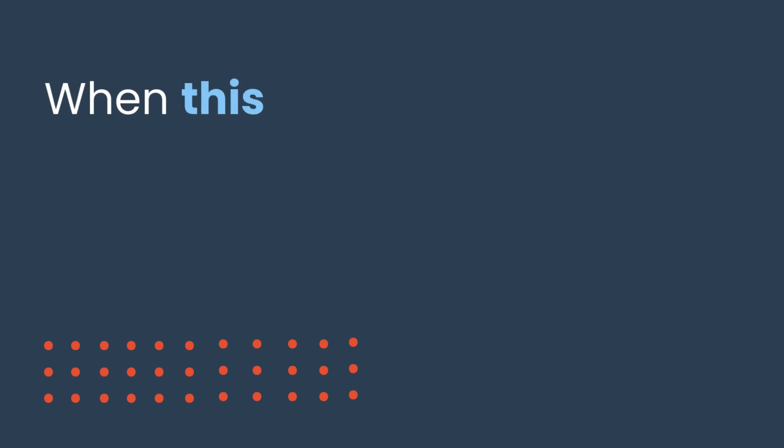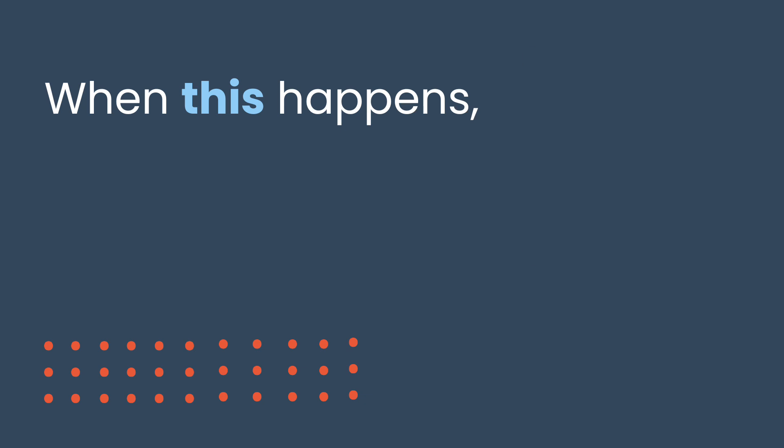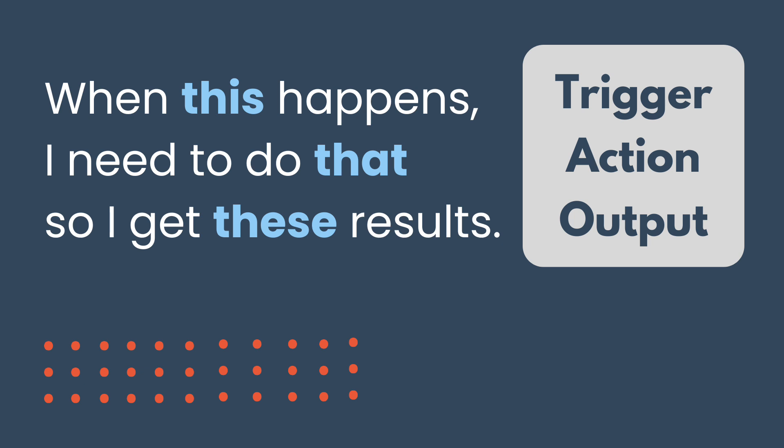Then try expressing that goal in a sentence like: when this happens, I need to do that, so I get these results. This is what should trigger your agent, or tell it to start. That is what your agent should decide, discover, or do through the specific actions that you want it to take.